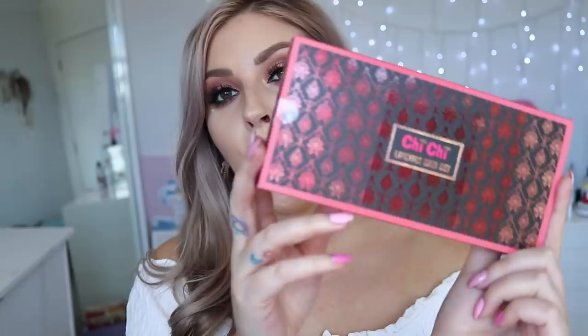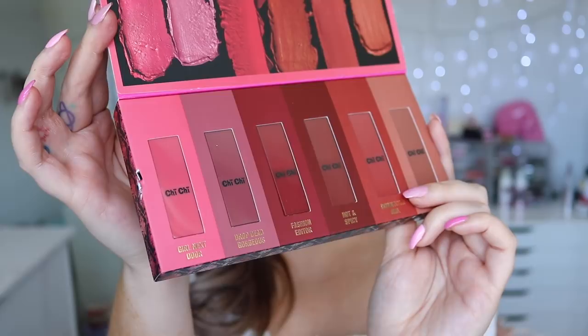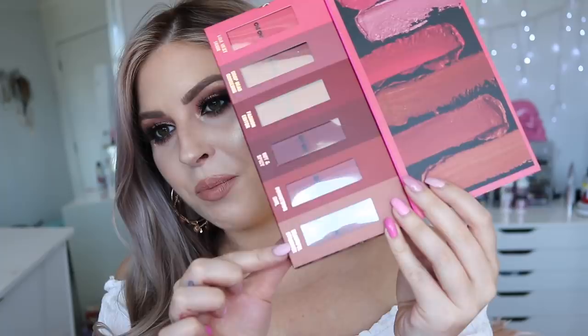Starting with this cute little limited edition mini set of lipsticks by Chi Chi, perfect for Christmas. The packaging is actually different and I love it. You can get all these colors separately, but this is great if you're just starting out and want to purchase a whole bunch of lipsticks at once, or if you're buying a makeup gift for a friend or family member. The shade at the very end called Beautiful Stranger is what I'm wearing right now — I'll link the full makeup tutorial below.